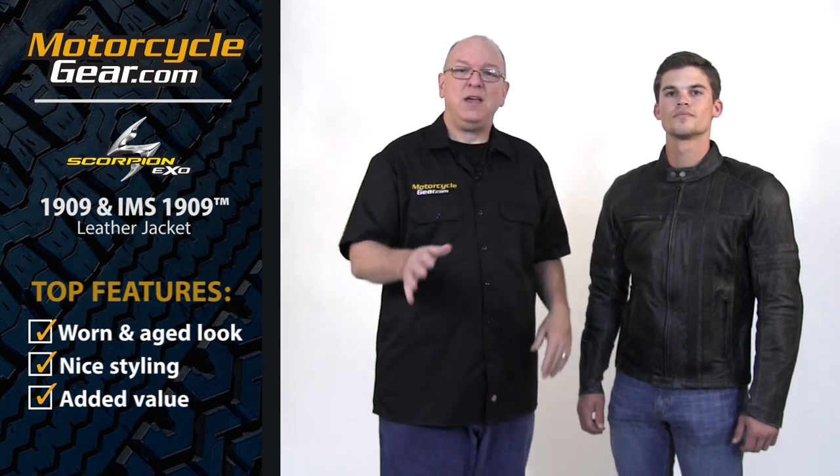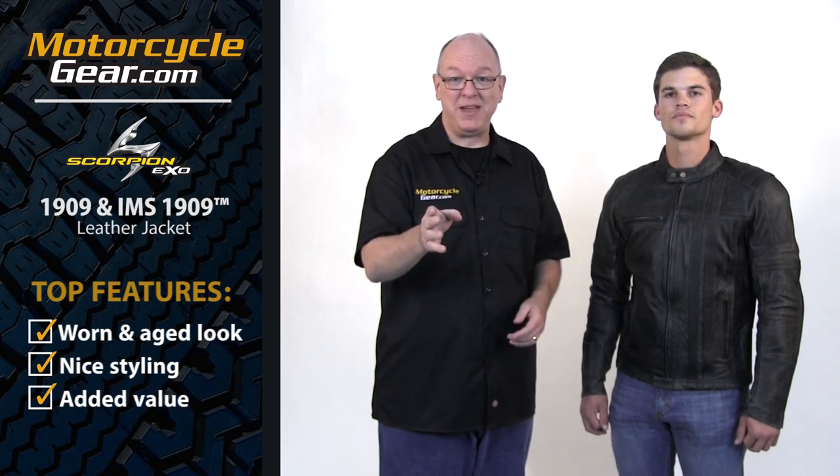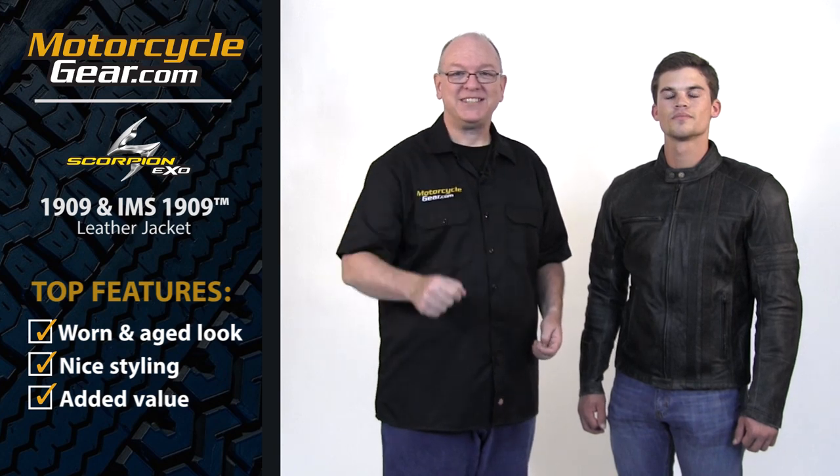They're both really, really nice jackets. If you want to know more and you're not on our site right now, it's really easy to get there — just click the link in the description box below or click right here. It'll take you straight to a page where you can choose the 1909 or IMS 1909. Thanks for watching. Please hit that subscribe button — we'll see you next time.